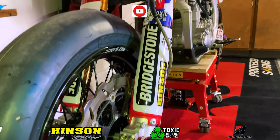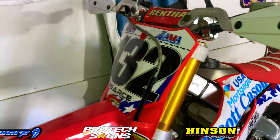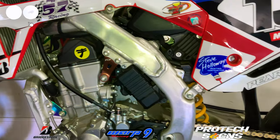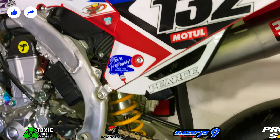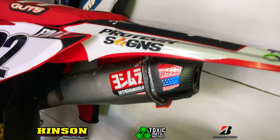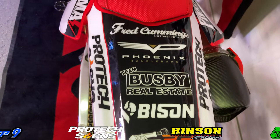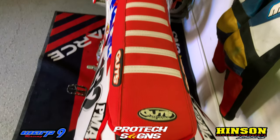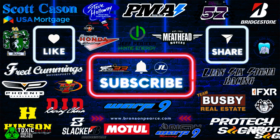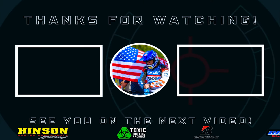If you guys liked today's video, make sure to throw down a subscription to the channel and turn that notification bell on so you don't miss any future videos. Make sure to leave a like, comment down below, and share this video with any of your friends that are building their own Supermoto bike. Stay tuned for episode 7 coming soon and I'll catch you Supermoto Bros in the next one. Bye.